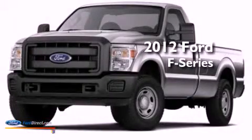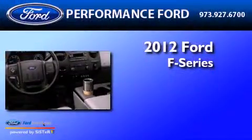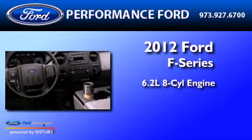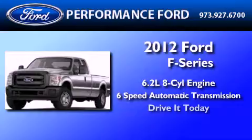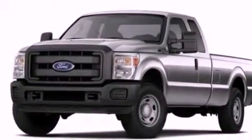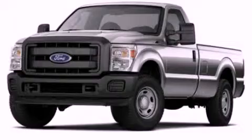This is a brand new 2012 Ford F-250. It has a 6.2 liter 8-cylinder engine and a 6-speed automatic transmission. This automobile won't last long at this price. Call and arrange a test drive now.